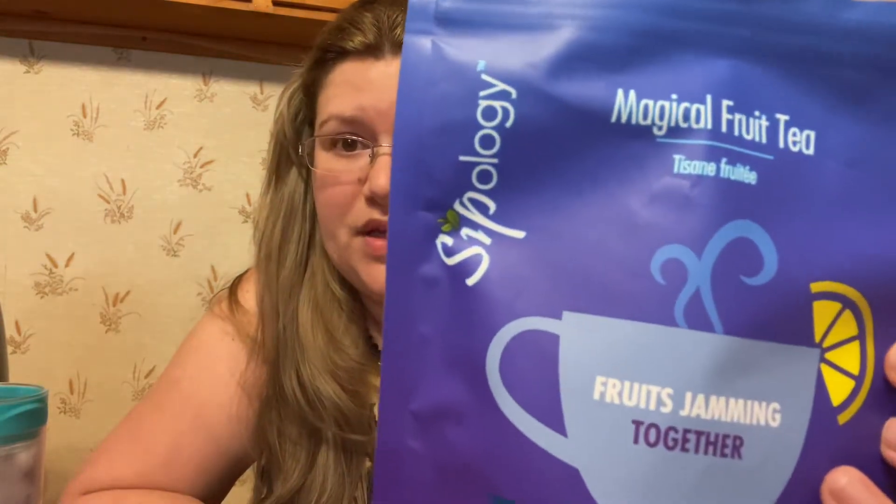Sipology — I've seen it. I see a lot of people doing reviews about this brand, but I've never tried them. So it is the Magical Fruited Tea Collection, and the tea that I'm making today is the Magical Earl Grey.